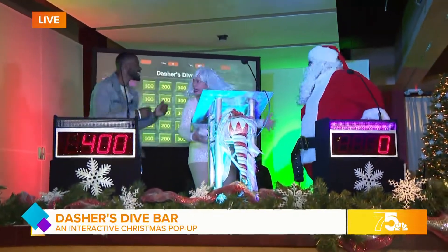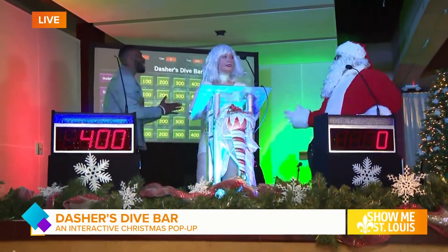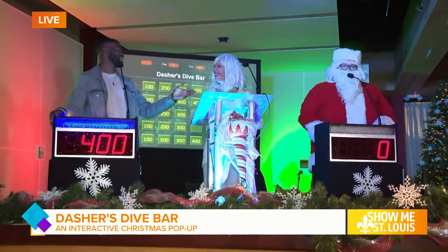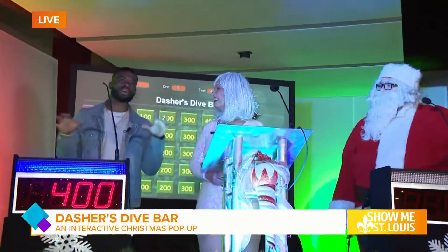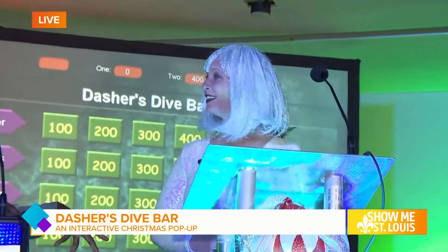Oh, Malik, it can't be good to beat Santa at Christmas. Sorry, Santa — listen, I'm sorry, I'm still getting it. I'm not a naughty guy, but sometimes I've got to take over and win. I'm joined here with my friend Corey, a.k.a. Jackie Frost, who is going to explain the most interactive pop-up bar here in STL during the Christmas season.